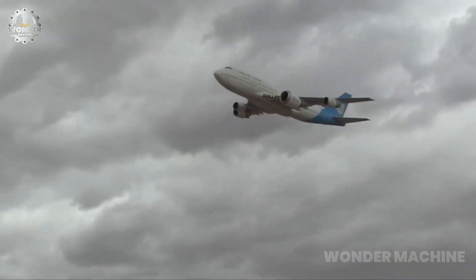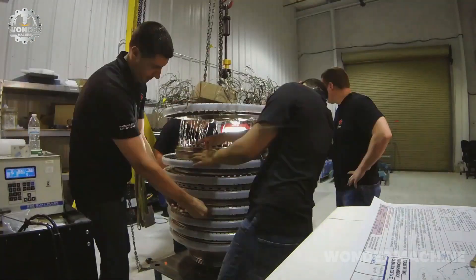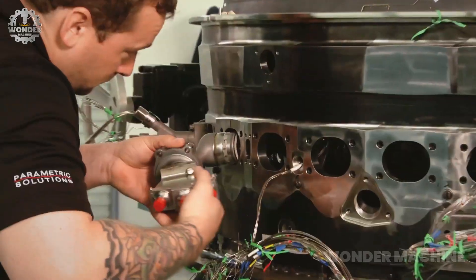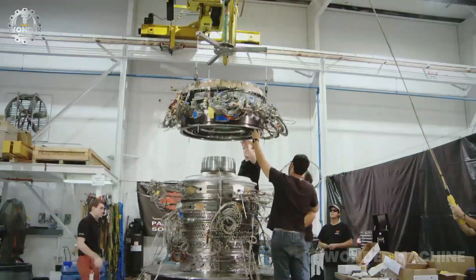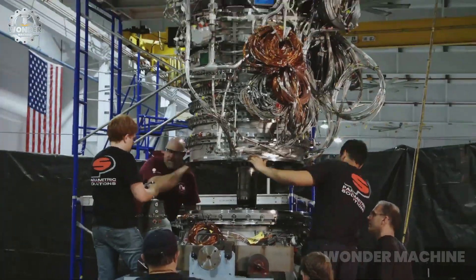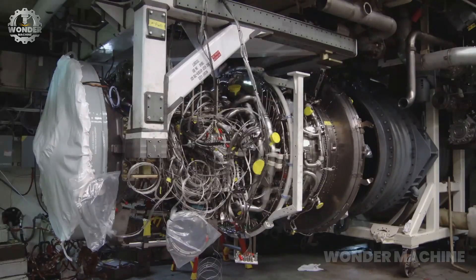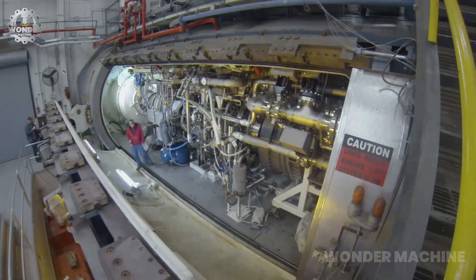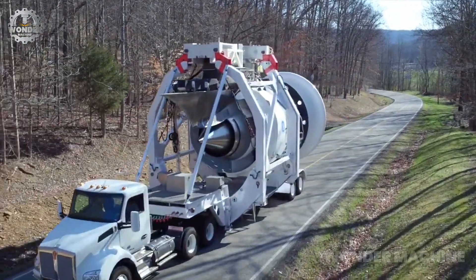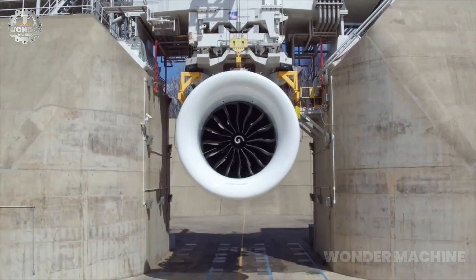The GE9X is a two-shaft turbofan engine, meaning that it has two concentric shafts that rotate at different speeds. The core shaft, located in the center of the engine, is connected to the high-pressure compressor, the combustion chamber, and the high-pressure turbine. The fan shaft, located around the core shaft, is connected to the low-pressure compressor and the fan. The GE9X is so quiet that you can have a conversation standing next to a running engine.